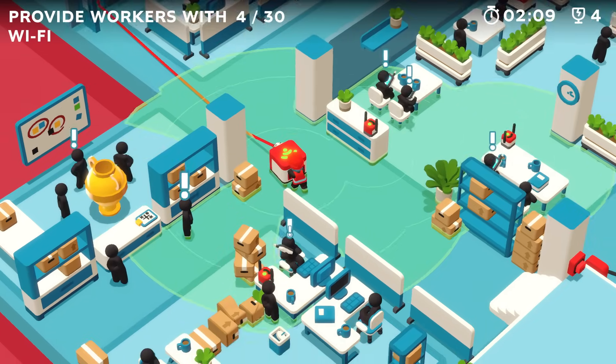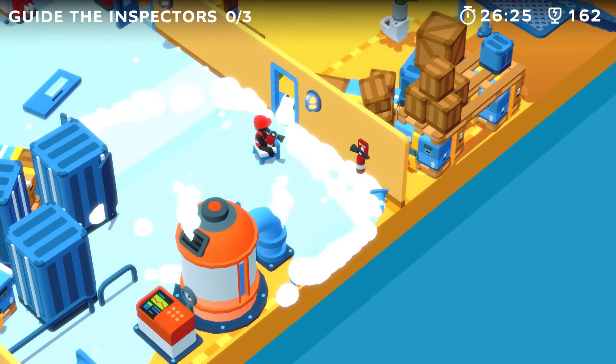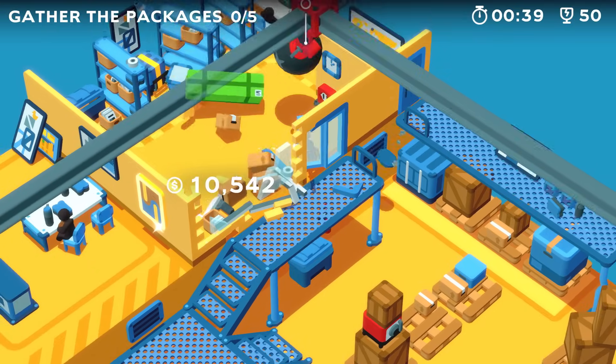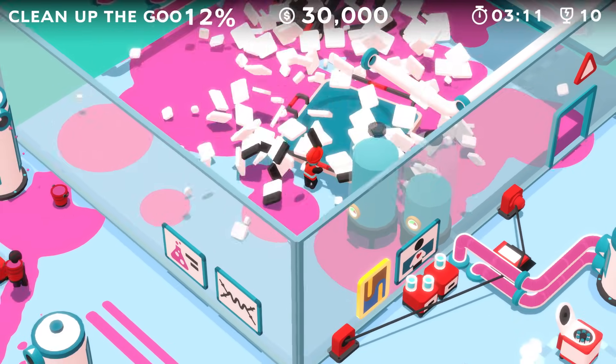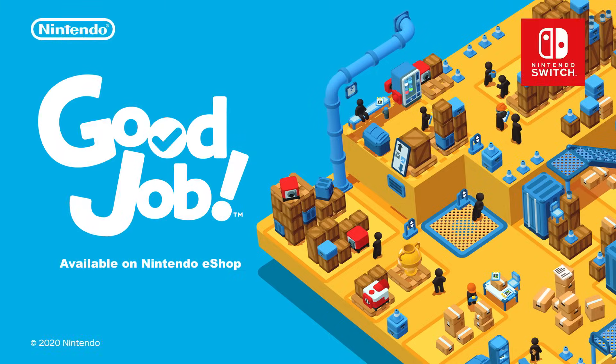So what do you think? Our best-in-class workspace makes it easy and enjoyable to complete your work. Now let's get out there and do a good job. Good job — available now.